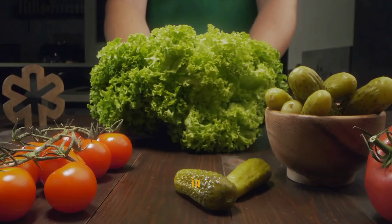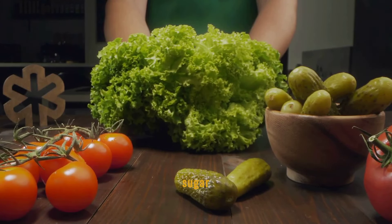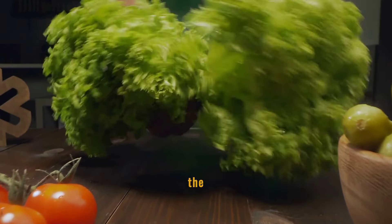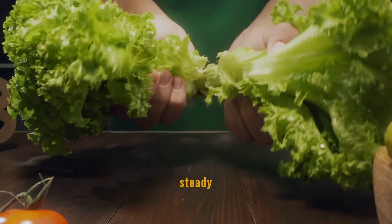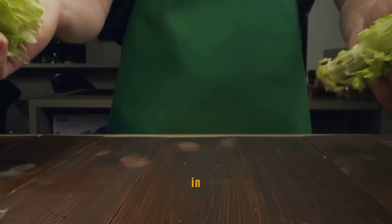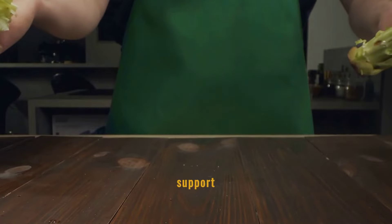Kale is a powerhouse in the realm of low-glycemic foods, making it a stellar choice for blood sugar management. Its high fiber content slows the absorption of glucose into the bloodstream, helping to maintain steady blood sugar levels. Additionally, kale is rich in antioxidants and vitamins that support overall health.